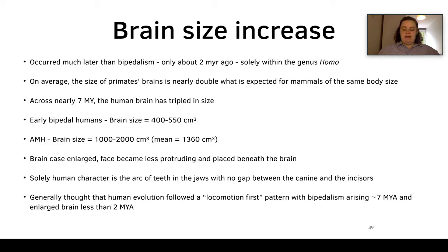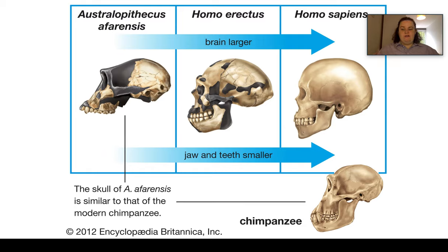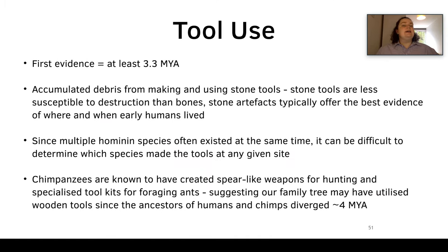For example, we have the skull of Australopithecus afarensis, which is similar to that of a modern chimpanzee, then Homo erectus with a larger brain and smaller jaws and teeth, and then Homo sapiens with a larger brain, smaller jaws and teeth, a less protruding face, and a reduced brow ridge. Another trend we see in the fossil record is tool use.